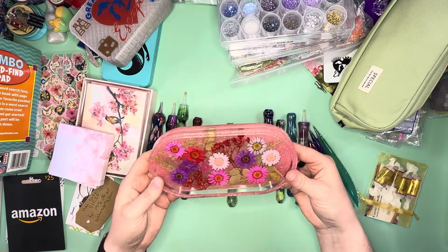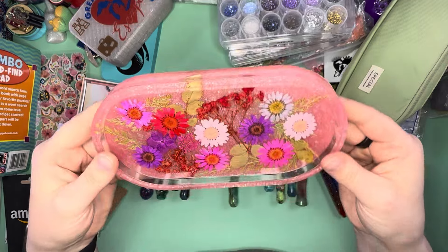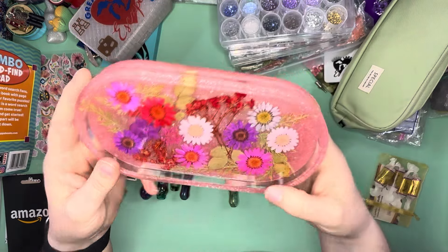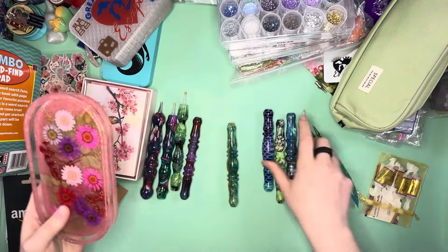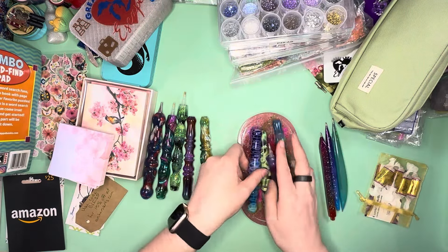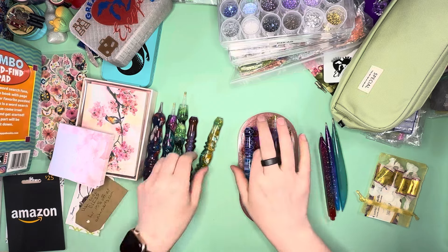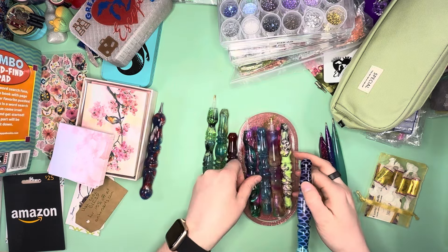Lexi was at the Crafters Paradise retreat, and I got this stunning trinket tray from Lexi Sparklecraft. Look at that stunning trinket tray — it is beautiful with the flowers in it. I love it. We're going to put our pens back in here so we have those in the tray.